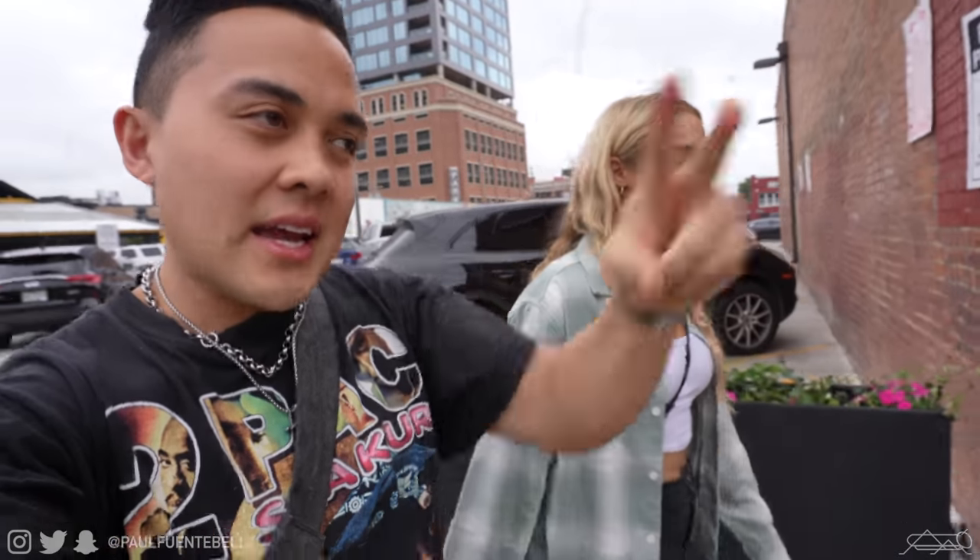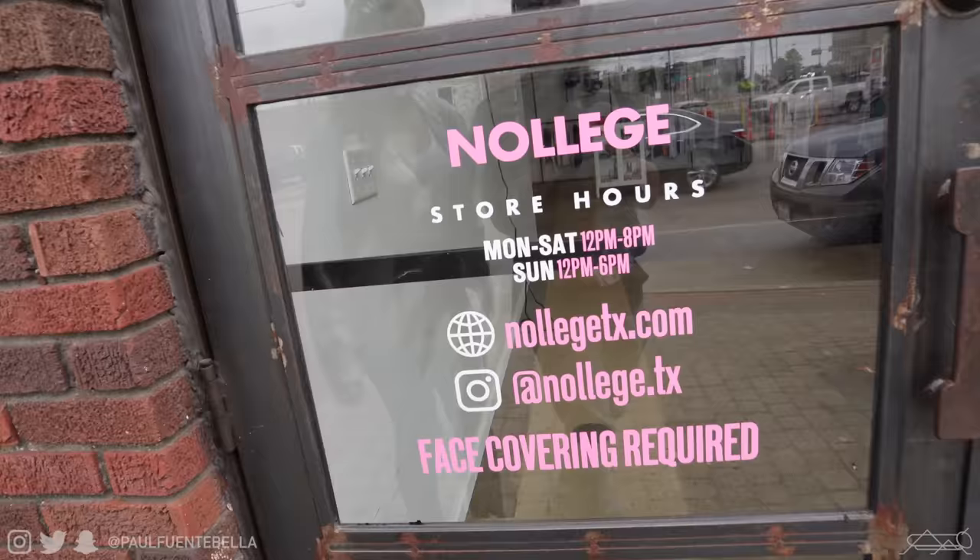We're going to our second location. Gabby, what's it called again? Knowledge. Lori pulled up and goes, 'Oh is that Knowledge?' Anyway, we're going to Knowledge — another recommended spot. A majority of the places we went to were because of you guys, actually all of them.